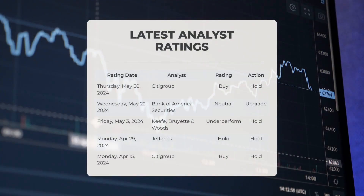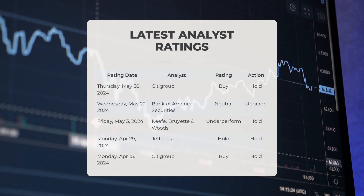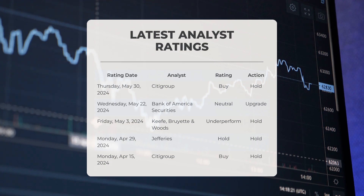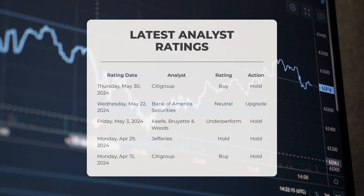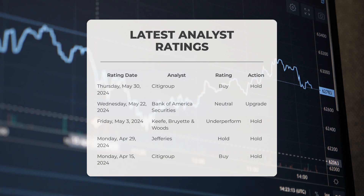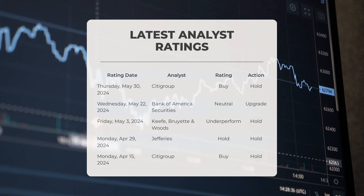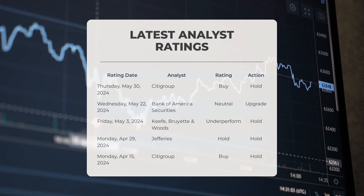Analyst ratings: on May 30, 2024, Citigroup gave BRO a buy grade with a hold action. On May 22, 2024, Bank of America Securities gave BRO a neutral grade with an upgrade action. On May 3, 2024, Keefe Bruyette & Woods gave BRO an underperform grade with a hold action. On April 29, 2024, Jefferies gave BRO a hold grade with a hold action. On April 15, 2024, Citigroup gave BRO a buy grade with a hold action.